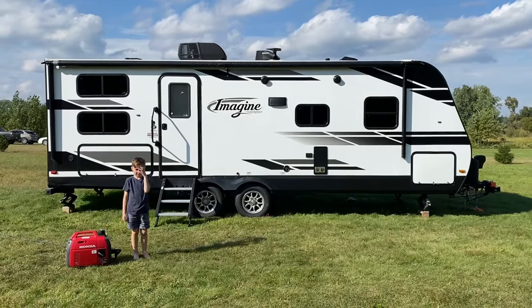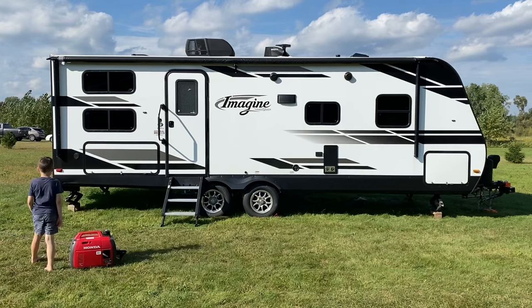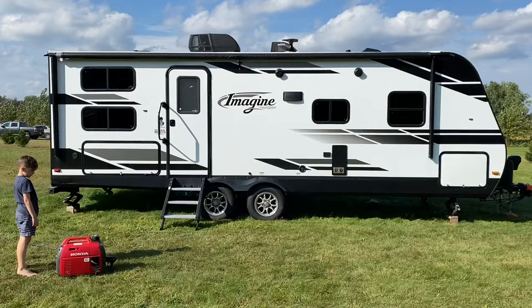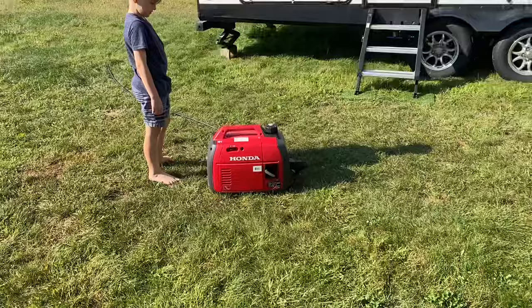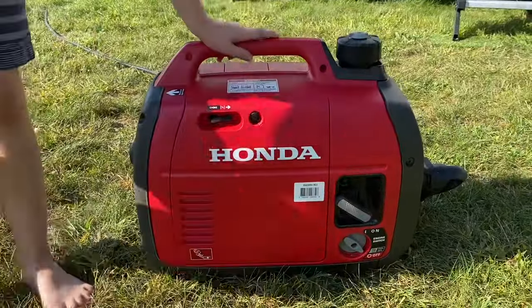Hey guys, I wanted to do a video today on if your Honda 2200i can run a 15,000 BTU RV air conditioning unit. This is our 2019 Grand Design Imagine 2400BH. It's perfect for our family and we do a lot of boondocking at our family property, and we bought this Honda 2200i last year.